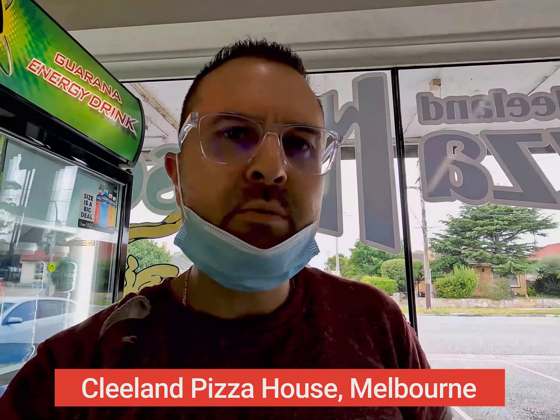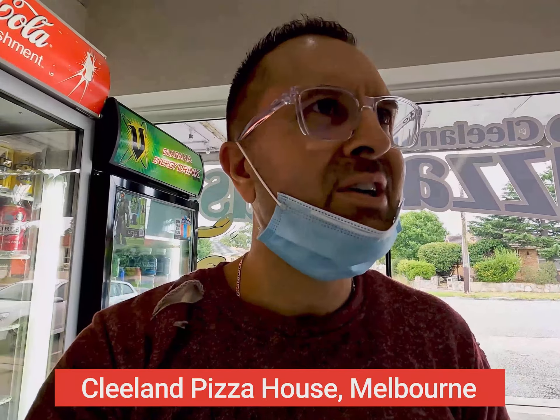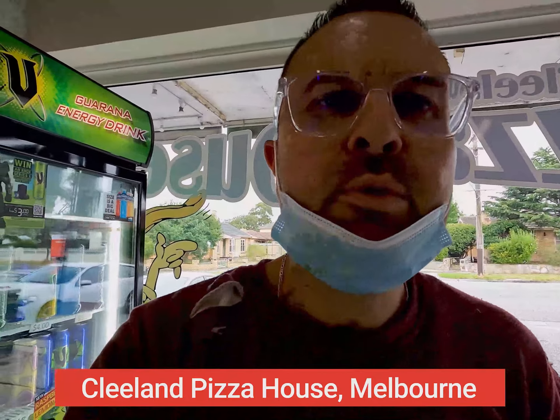For me personally this place ticks all the boxes, and we're gonna go there right now. So here we are back at Melbourne's Pizza House — it's Cleland Pizza House in Melbourne, and I should say Dandenong. You're 45 minutes from the Melbourne CBD, so you can take a run down on the Monash Freeway — that's the best way of getting here if you're coming from the CBD.